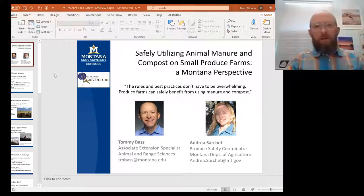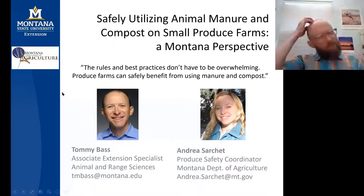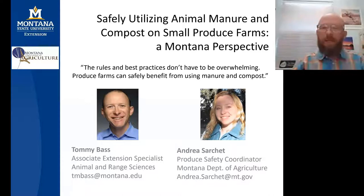I'm looking forward to following up with the first two presenters and bringing in some practical extension perspectives. I also want to thank my original co-author and co-presenter of the first version of this presentation: 'Safely Utilizing Animal Manures and Compost on Small Produce Farms and its Perspective Here for Montana.'